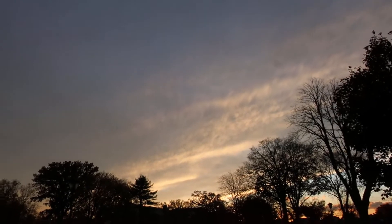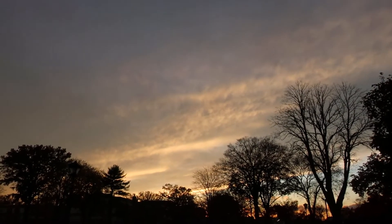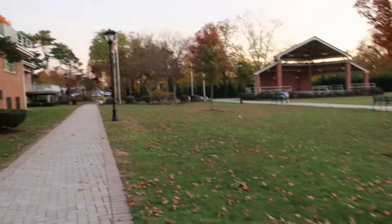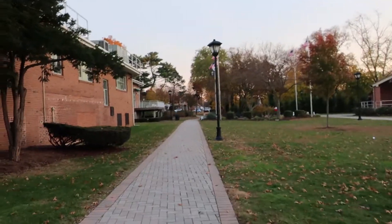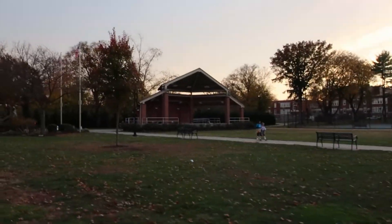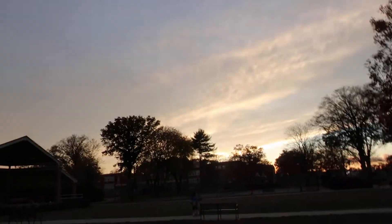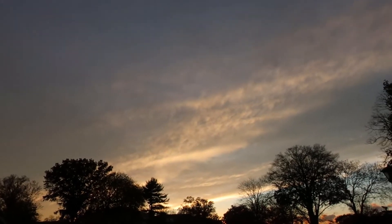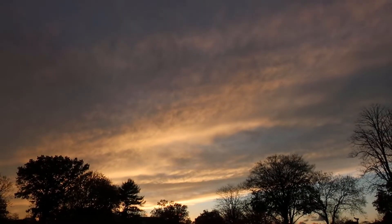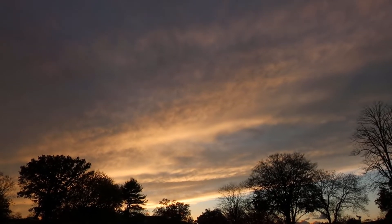Yeah, we're gonna get a nice sunset — look at that! You can already see the colors coming out, it's gonna be awesome. There's that whole backlight thing going on there, I love that. Look at that — yeah, we've definitely got to wait this out because we're going to be rewarded. This is going to be colorful, I can guarantee it.